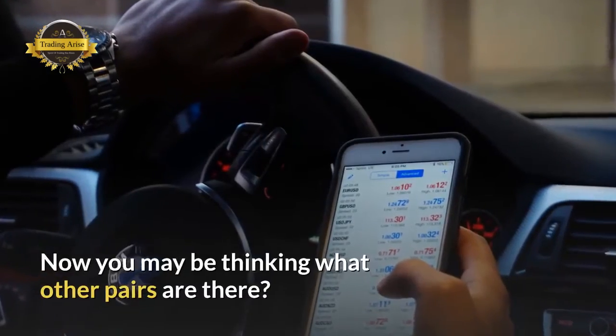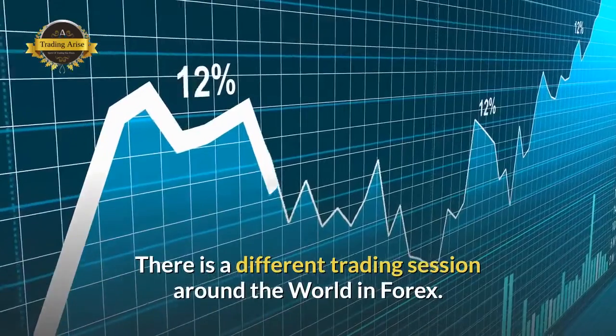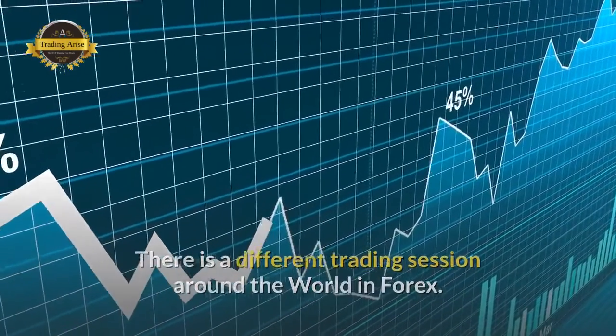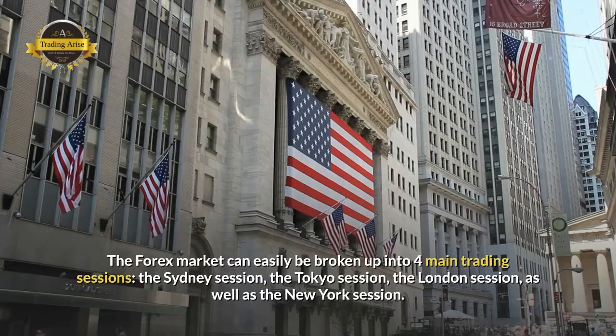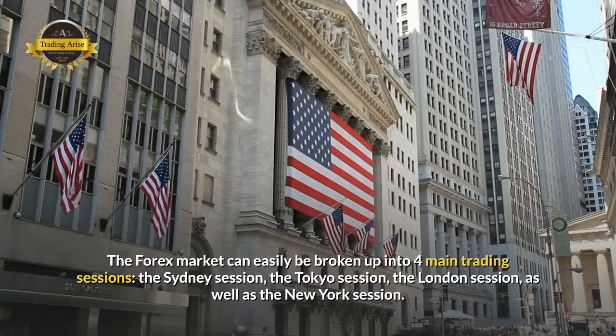Now you may be thinking, what other pairs are there? Here is a chart of your major pairs being traded. There are different trading sessions around the world in Forex. The Forex market can be broken up into four major trading sessions: the Sydney session, Tokyo session, the London session, and the New York session.